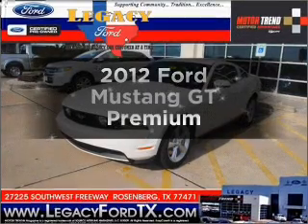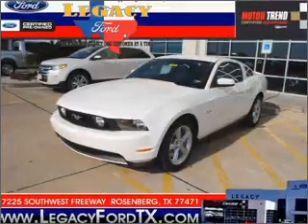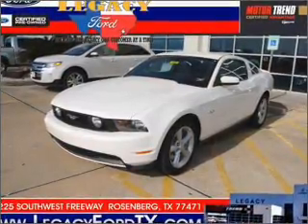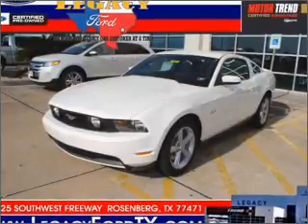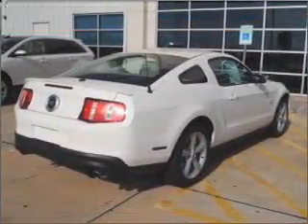Check out this 2012 Ford Mustang. Travel the roads in style and comfort in this great vehicle with a powerful eight cylinder engine that gives you more control with its manual transmission. Premium wheels give a more luxurious look. You will appreciate the safety feature of anti-lock brakes.